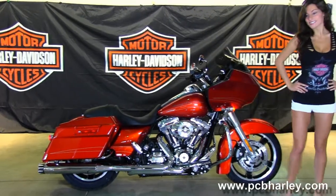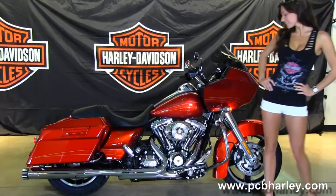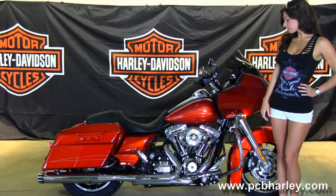The Custom starts out front with the slotted 5-spoke cast aluminum wheels. Moving back to the full size chrome engine guard, behind that we have the 103 cubic inch engine that is air cooled and rubber mounted.